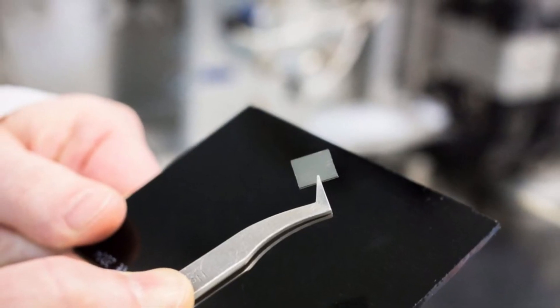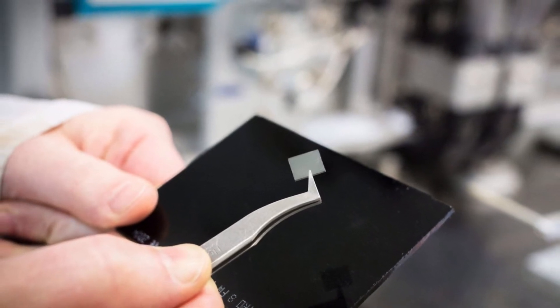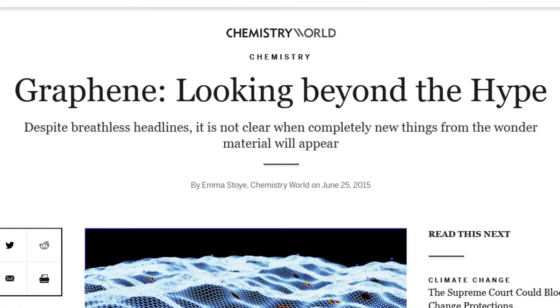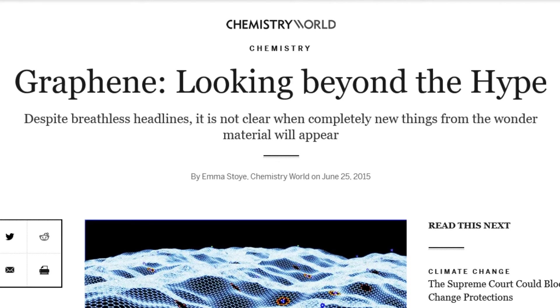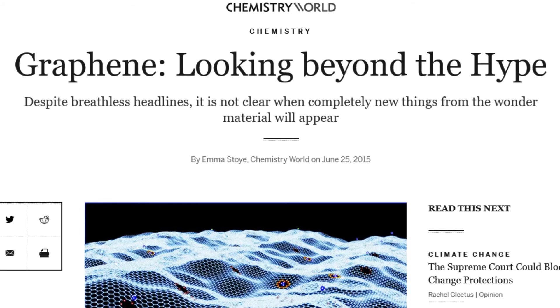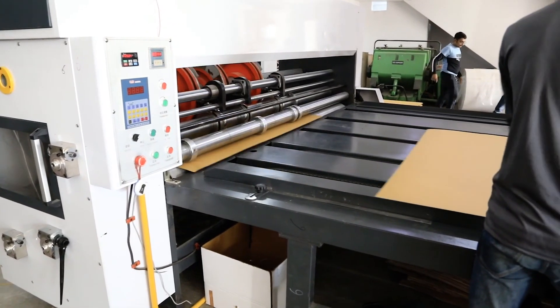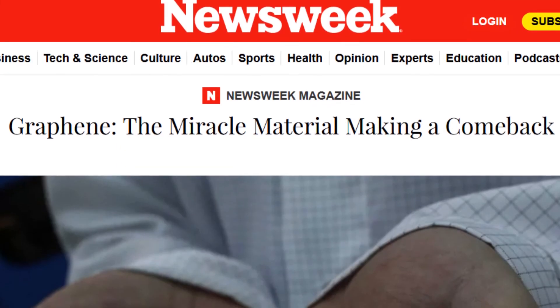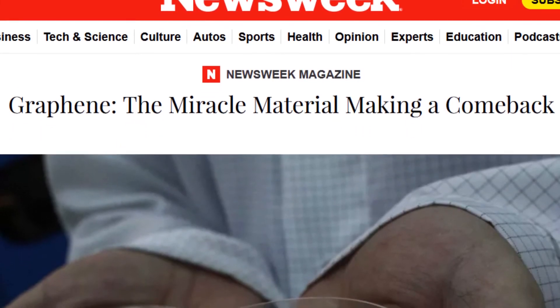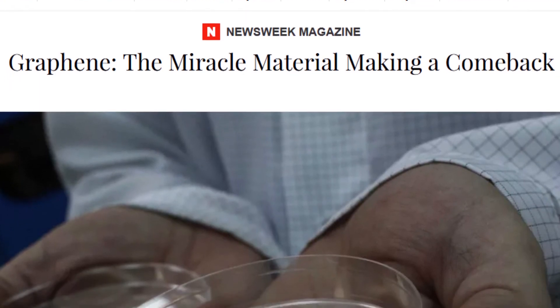When graphene was first discovered, it was considered to be the next big thing. However, reality set in and people started to cast doubts on the potential and feasibility of graphene. What many of us don't understand is that producing a new material in a lab environment and scaling it up to be used on an industrial scale are two different things. Despite the pessimism, recent revelations show that graphene is finally starting to make an impact, and time will tell if it will fulfill all of its potential.